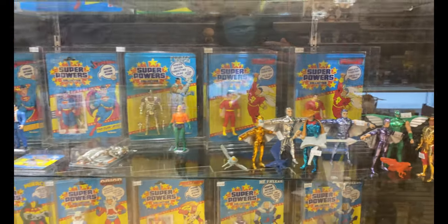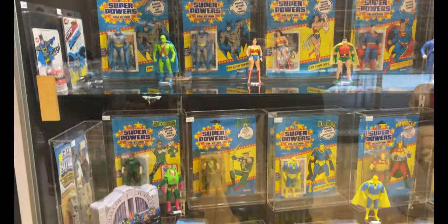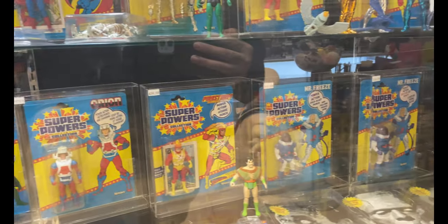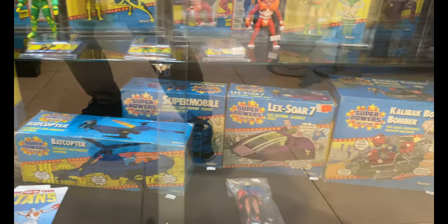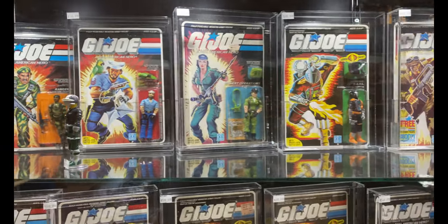Now this is another favorite part of the store — these are all DC Super Powers figures, all of them mint on card, unpunched. I don't think most of these are graded, but they're in awesome looking protectors and cases. I had my eyes on a couple of them — they had a Mr. Miracle one — but these were like three to four hundred dollars. They have the vehicles on the bottom, and then these are mostly all graded GI Joe figures, on card, unpunched. Pretty pricey, but they look so good.